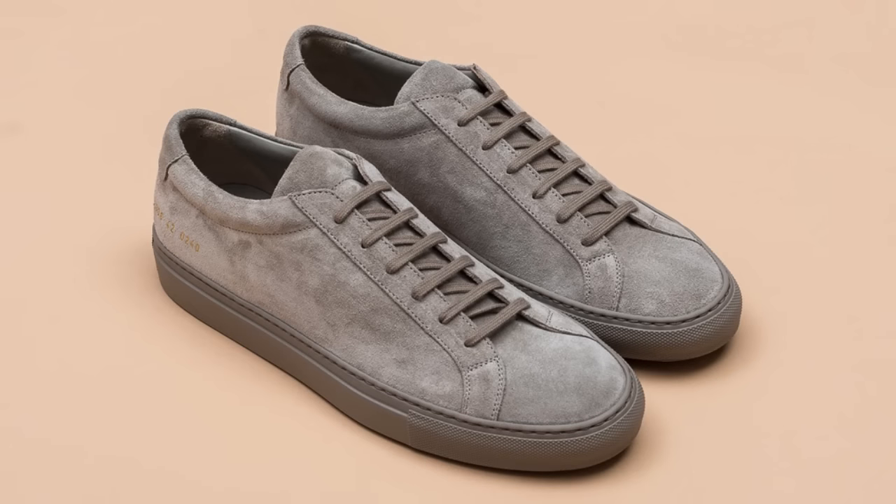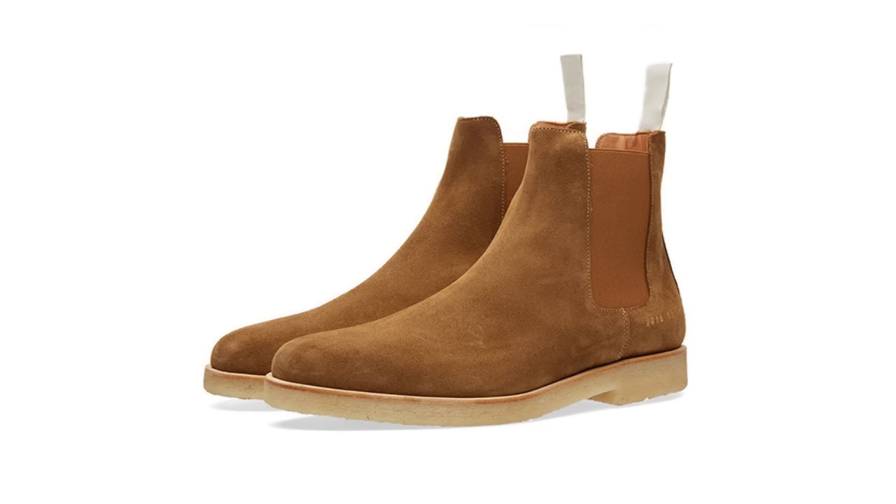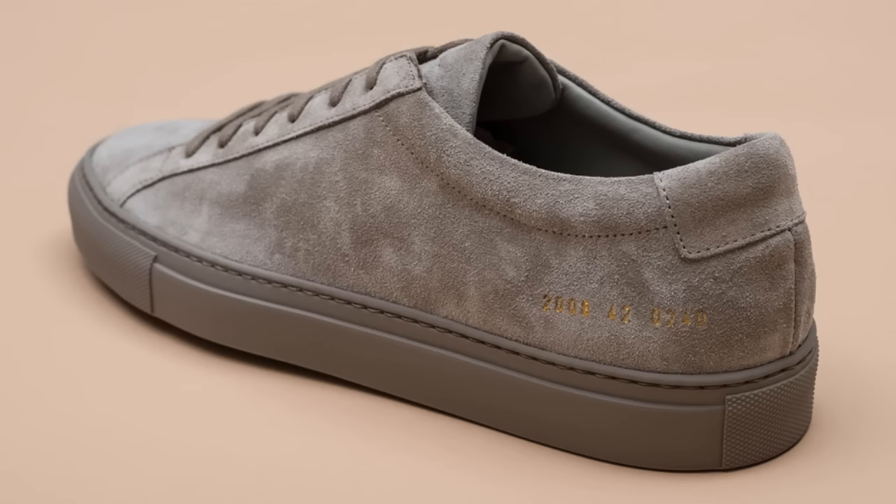Common Projects has also started rolling out their fall-winter 2016 footwear with new colorways of the Achilles Low and Mid, new suede Achilles Lows, new Chelsea boots in leather and suede, and new colorways of the Combat Boot. You can shop the full collection now at the link in the description, all available under U.S. retail price.